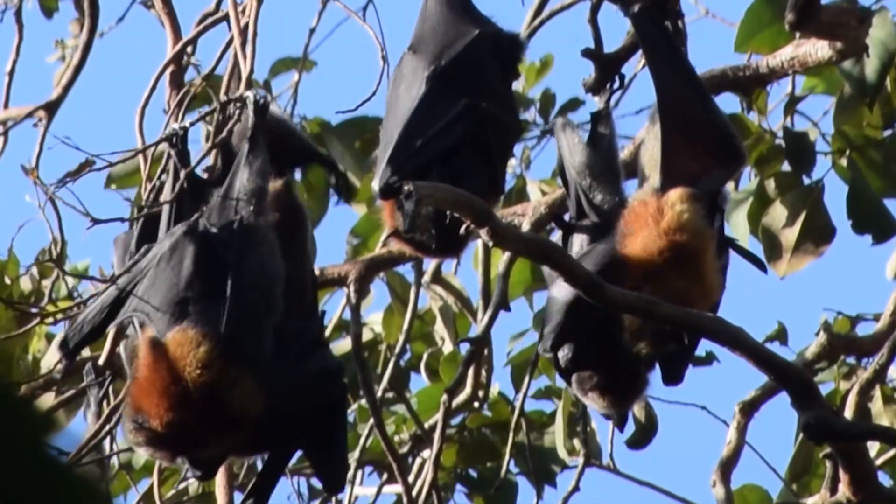The wings are strong and supple but the skin on them is also quite sensitive. It's a little bit like the skin of your eyelid, and when they groom they actually oil their wings and make them waterproof.